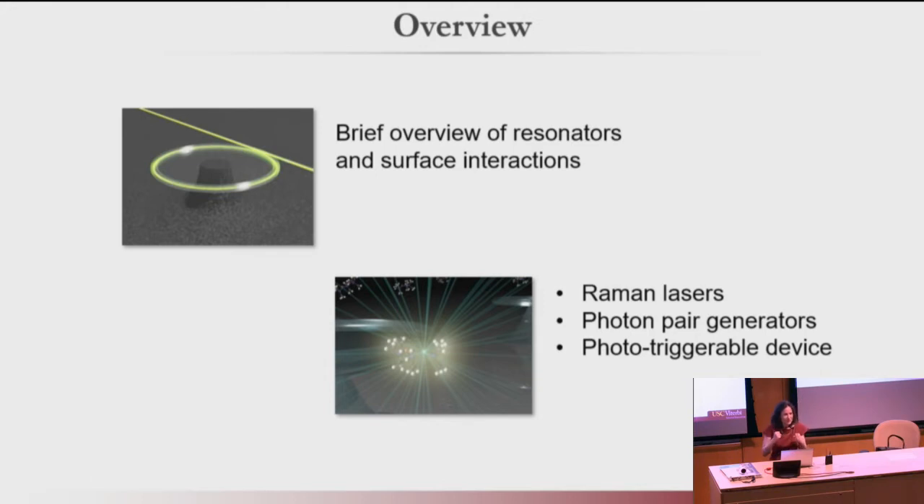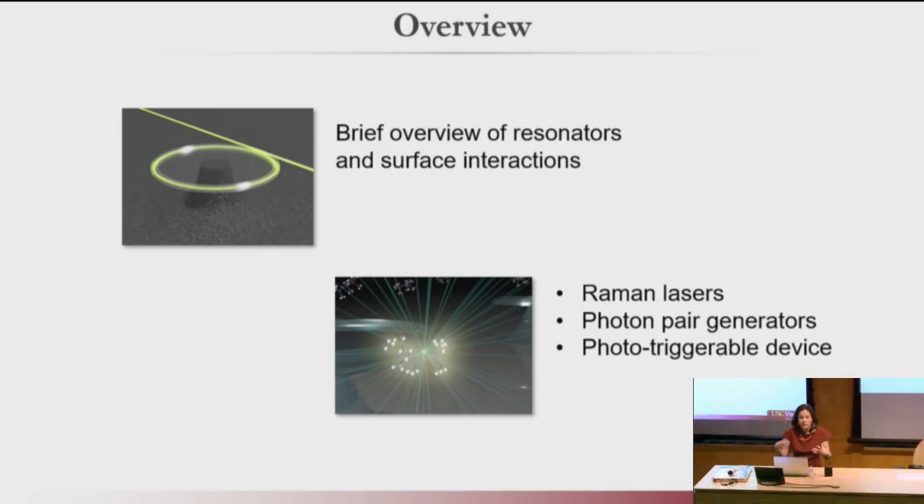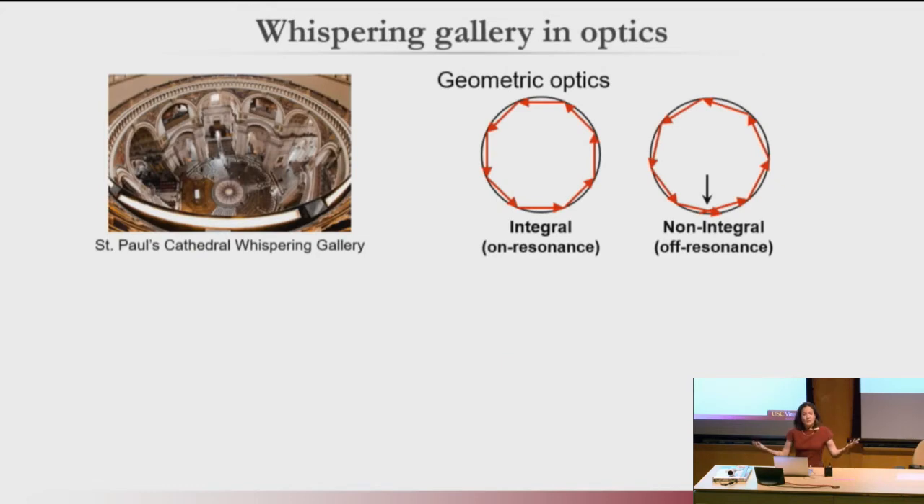Everybody coming back from COVID — if it seems a little bumpy, it's because people have forgotten how to work together. So it's not you — it's really everybody's forgotten how to work together, and we all need to start doing that more. Today I'm going to talk about some of the resonator work we've done, why the type of resonator we use is particularly useful for looking at surface interactions, and then how we're modifying the surface to actually make active devices out of a silica device, which is normally more of a passive type device. Seeing as I know it's 5 p.m., if you have questions as I'm going along, please interrupt me and ask.